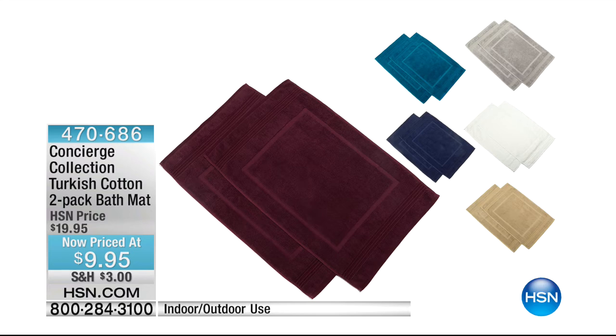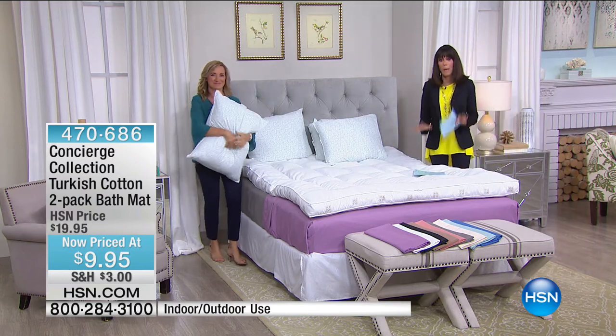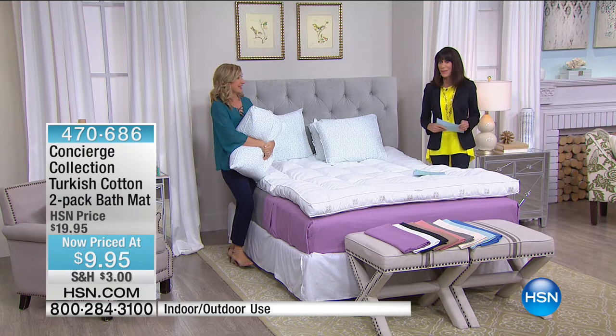We also have a two-pack of bath mats, from $19.95 down to $9.95 today, in Turkish cotton, usable indoors or outdoors. And coming back next with a beautiful, fabulous honeycomb bedspread set — brand new on air this hour. Stay tuned.